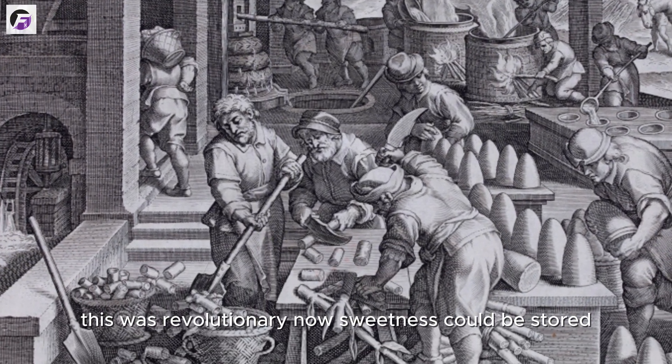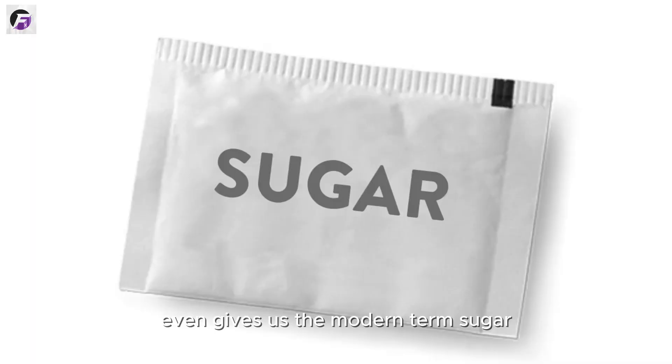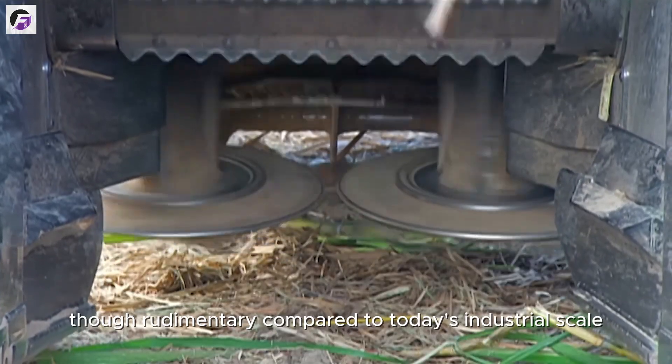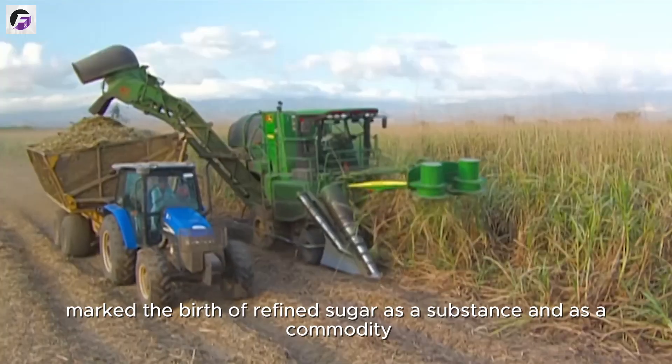Now, sweetness could be stored, transported, and traded. The Sanskrit word sharkara, meaning gravel or ground sugar, even gives us the modern term sugar. This crystallization process, though rudimentary compared to today's industrial scale, marked the birth of refined sugar as a substance and as a commodity.